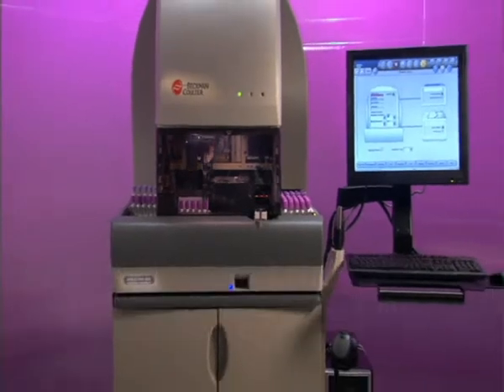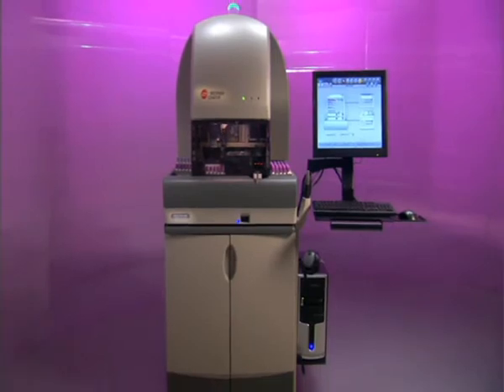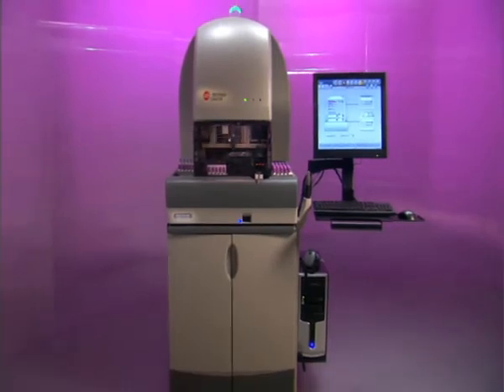From sample reception to reported result, the Unicell DXH800 provides one of the leanest profiles of any analytical system in the industry.